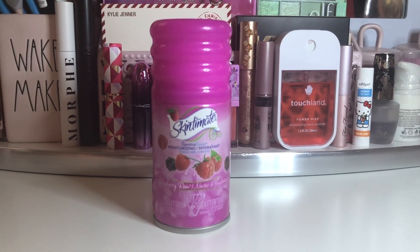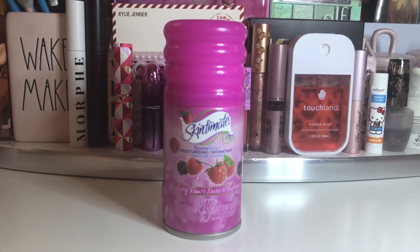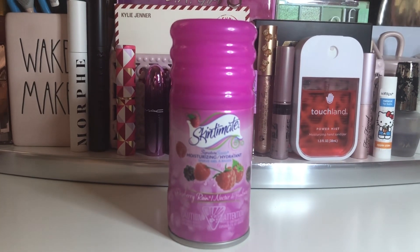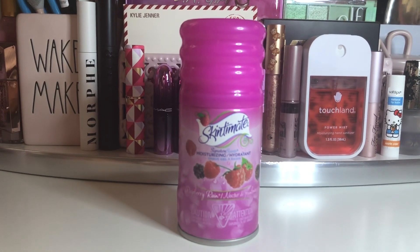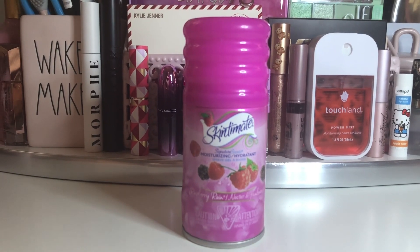Next on the list is this old Skintimate shaving gel. It's pretty much empty but it's still around, so it's going to the trash. I used to use these a lot but I've been using different products now when I shave my legs. There's another Skintimate one I did buy recently, so yeah — this old one is done.